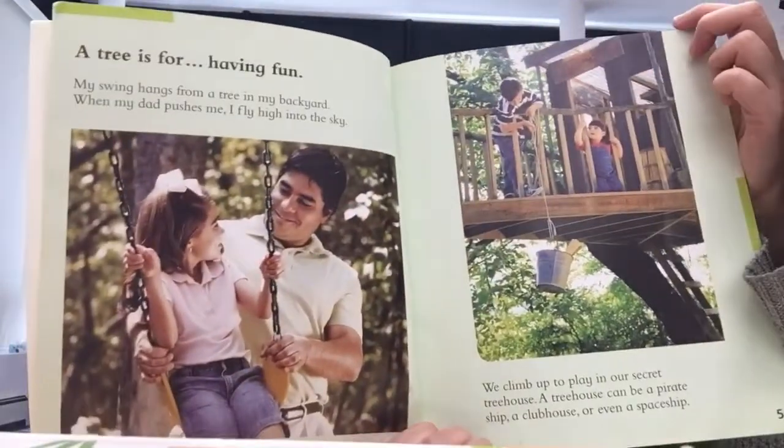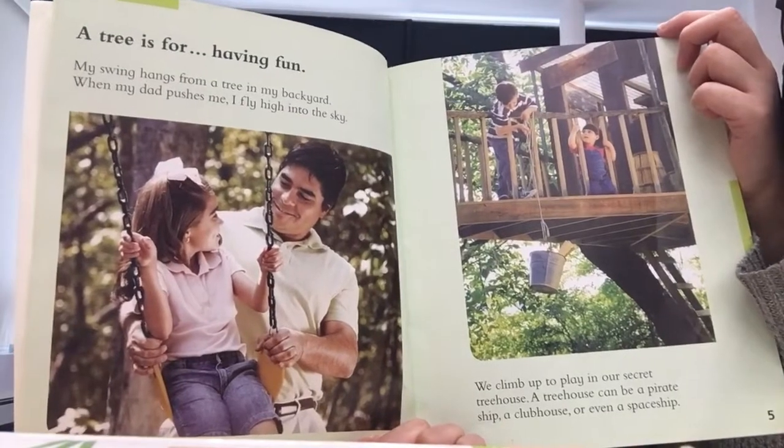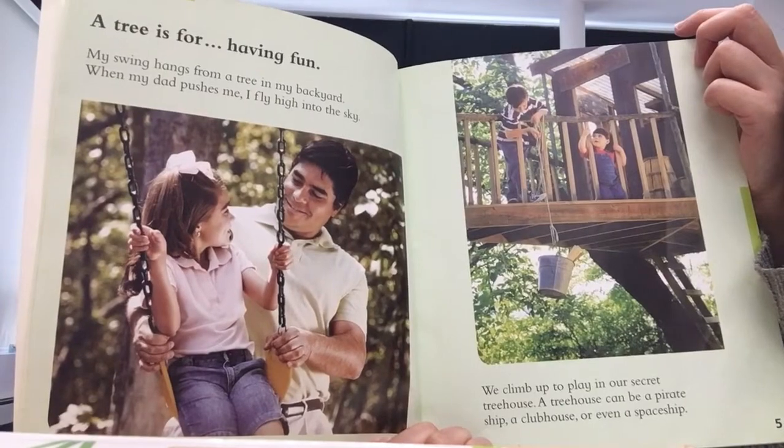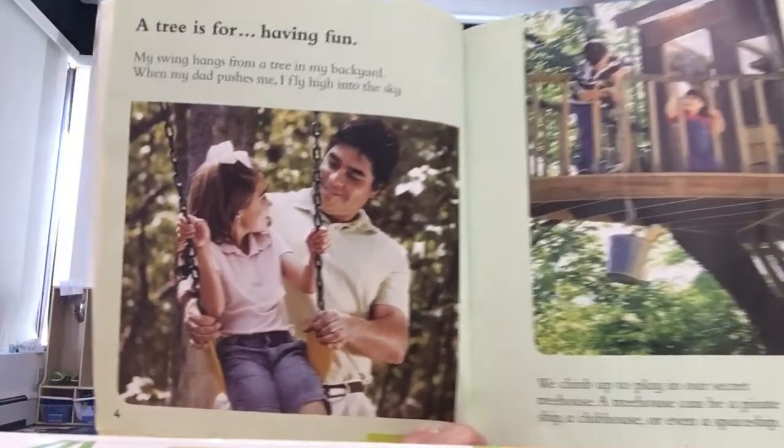A tree is for having fun. My swing hangs from a tree in my backyard. When my dad pushes me, I fly high into the sky.